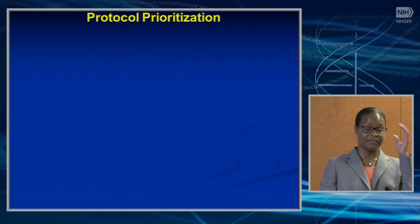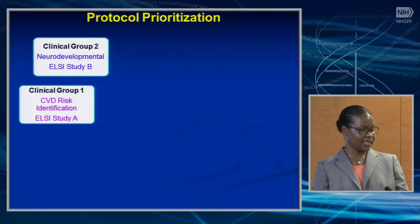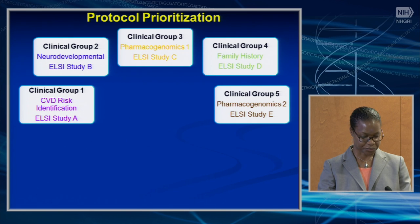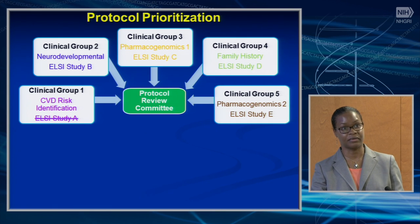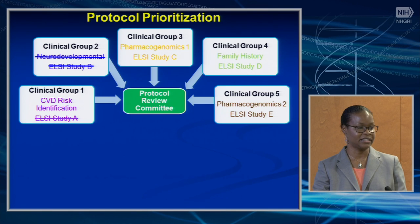The protocol prioritization process: we envision clinical groups proposing a pragmatic clinical trial and an ELSI research study. For example, clinical group one may propose a CVD risk identification trial and an ELSI research study on differences in implementation. Clinical group two may propose a neurodevelopmental disease pragmatic trial looking at differences in acceptability for the ELSI study. A protocol review committee will review both the pragmatic trial and the ELSI research studies and prioritize them. They may consider the CVD risk identification trial a priority but not the ELSI research study of clinical group one, or may not prioritize either the trial or the ELSI study from another group.